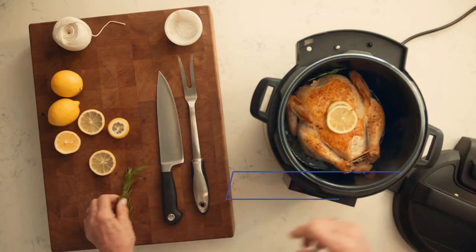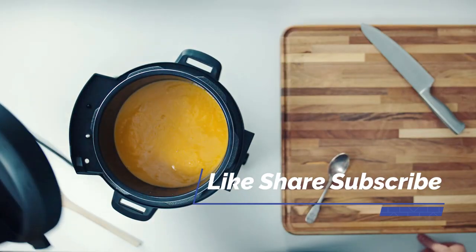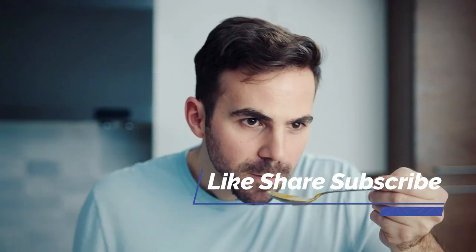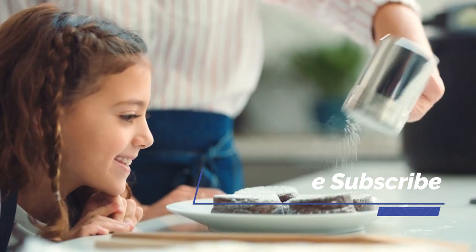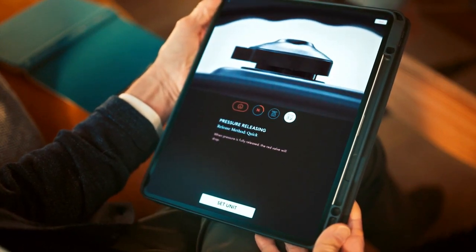The Smart Cooker creates meals up to 70% quicker than traditional cooking methods, with time-saving features like the built-in scale and auto-pressure release. At Chef IQ, we're dedicated to helping you discover your inner chef, from start to finish.